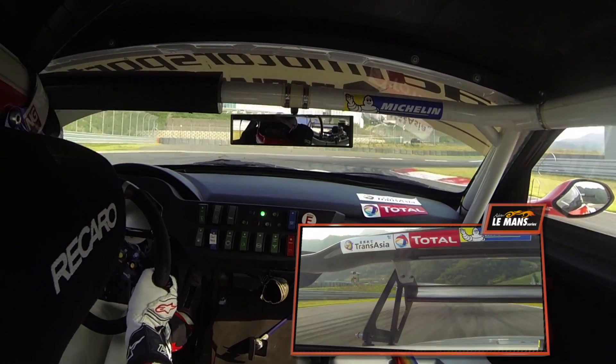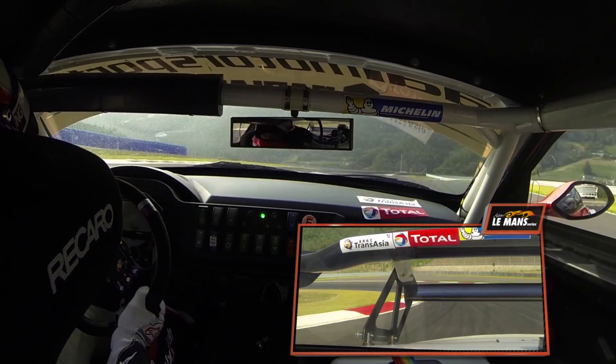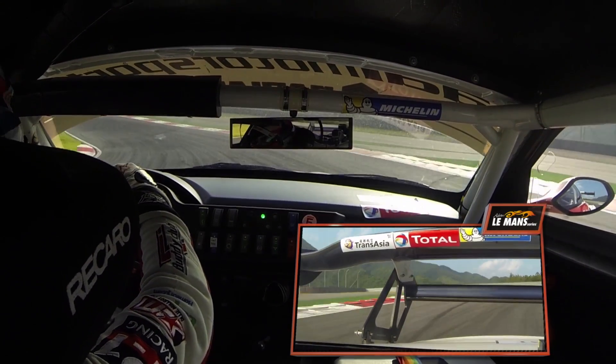Heavy braking here down to 2nd gear on new tyres, 1st gear on old tyres during the race to really get the drive out of the corner. Now we have a big problem here with understeer because the track falls away, so you have to be very patient on the throttle.